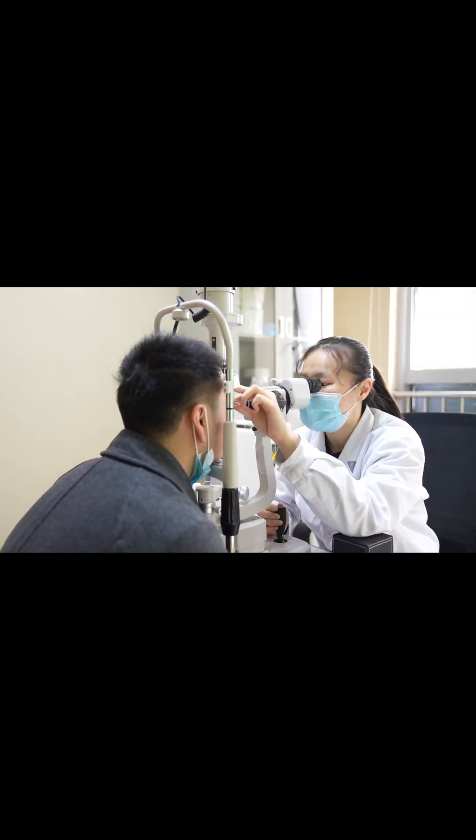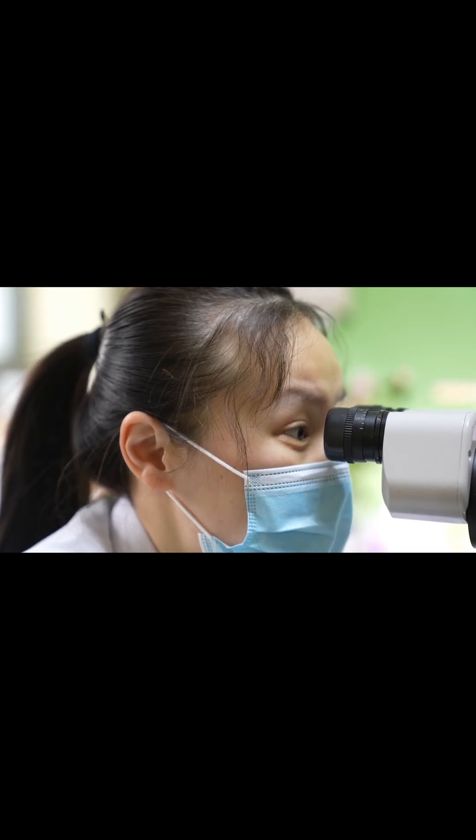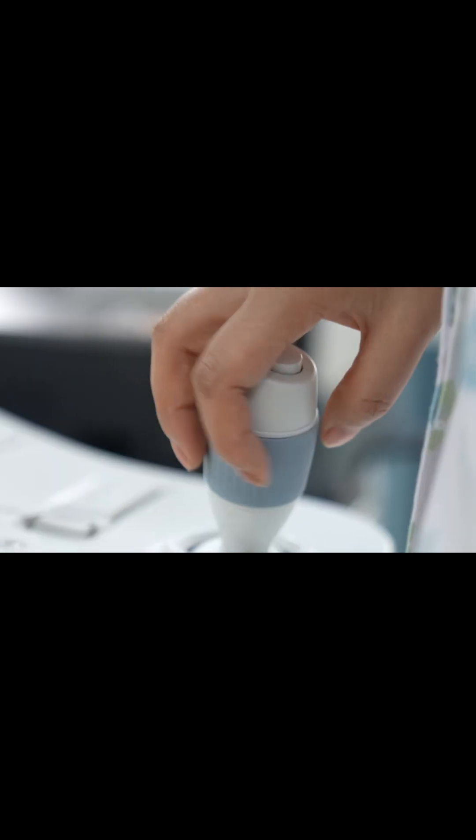At this stage, there are no noticeable symptoms, and your visual field tests are still normal. According to the Mayo Clinic, treatment may involve a watchful waiting approach, or a regimen of laser therapy or prescription eye drops to lower intraocular pressure and prevent damage.